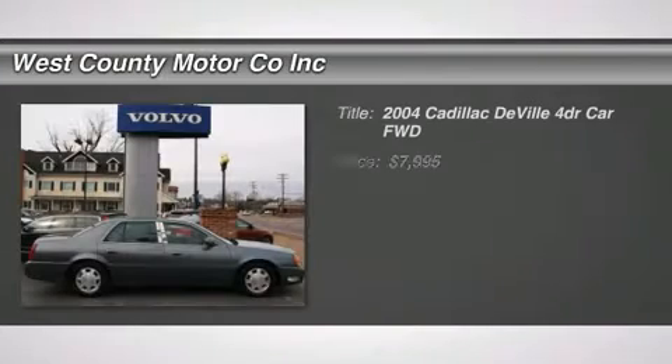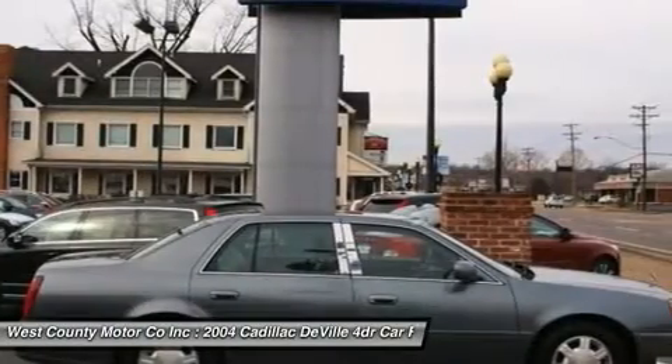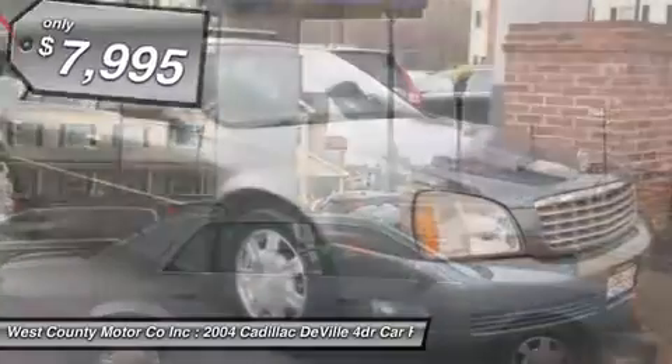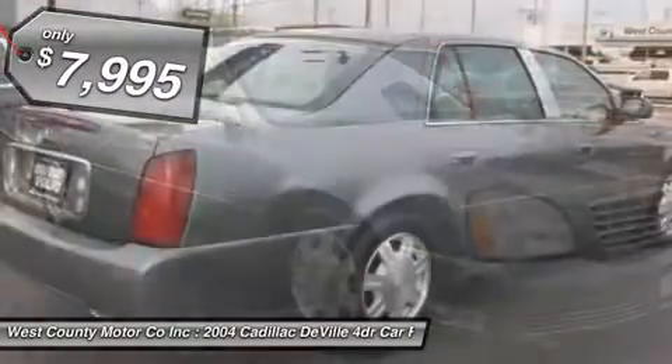Here you go — a traditional Cadillac for the traditional Cadillac buyer. Our 2004 DeVille offers a plush ride, plenty of room, and surprisingly in-depth road manners, not to mention all the latest high-tech features. It's everything a Caddy should be.